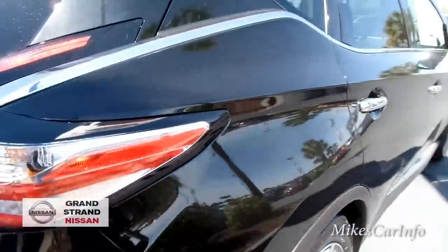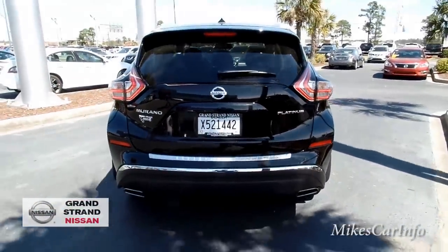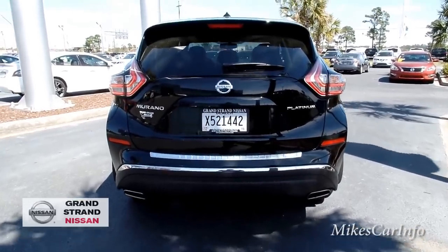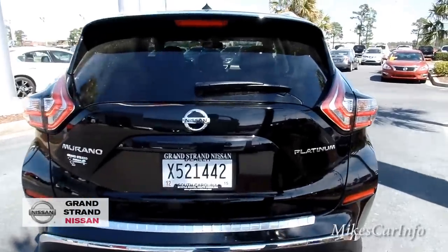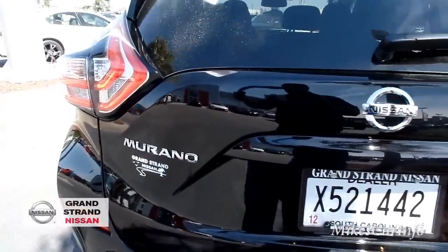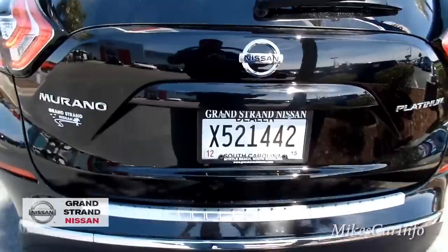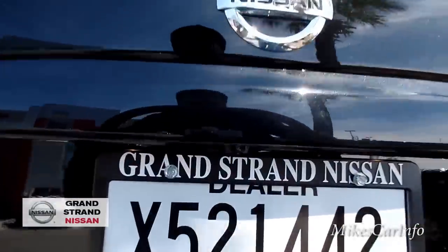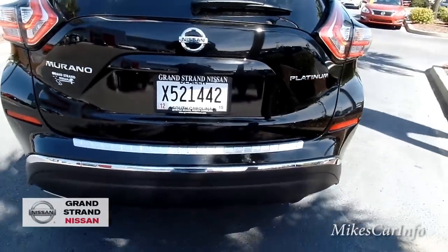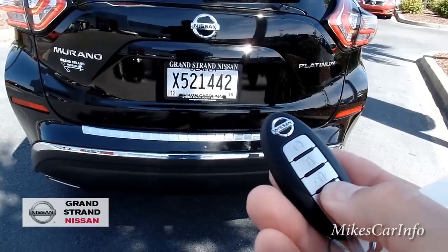Here's the back. This one has a 3.5-liter V6. You can see it has dual exhaust and the Platinum badge on the right, along with the Murano badge. There's also the rear parking camera back here — it's a really neat parking system. I'm going to go ahead and open up the tailgate.